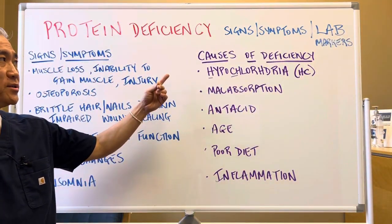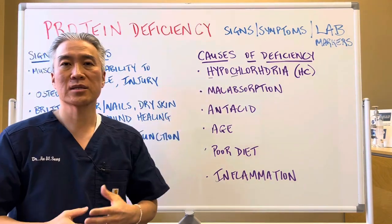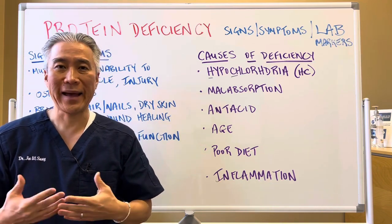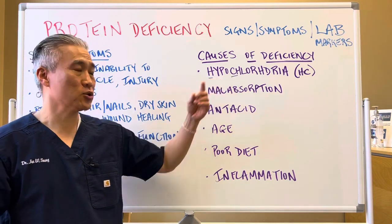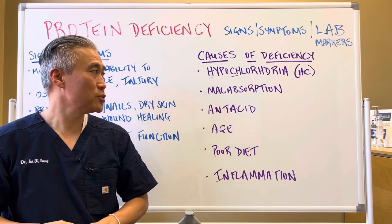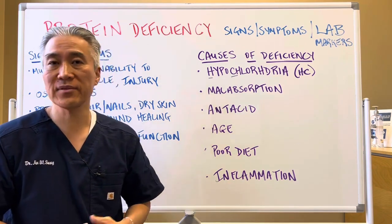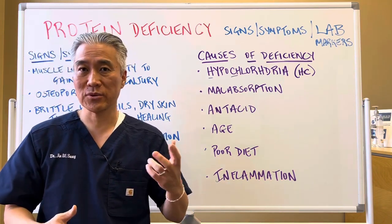Some of the causes of protein deficiency: number one is hypochlorhydria, which is low stomach acid. As we age, we tend to produce less HCl, or hydrochloric acid, so you might need to supplement at a certain age. Malabsorption can also be a cause, related to a variety of different things — it can be related to autoimmune disease or some sort of GI dysfunction.